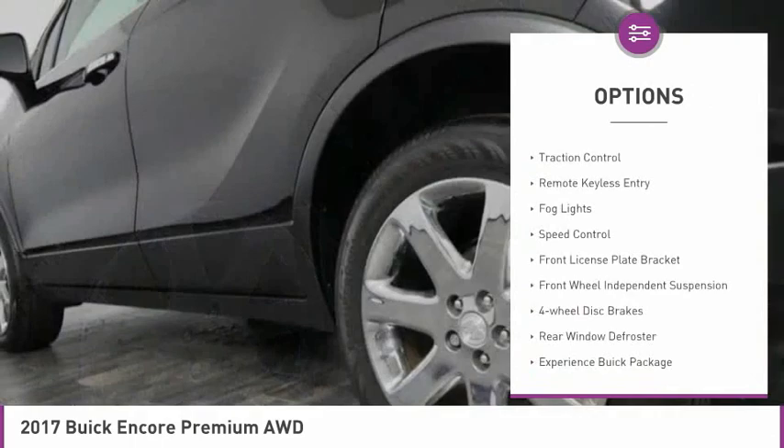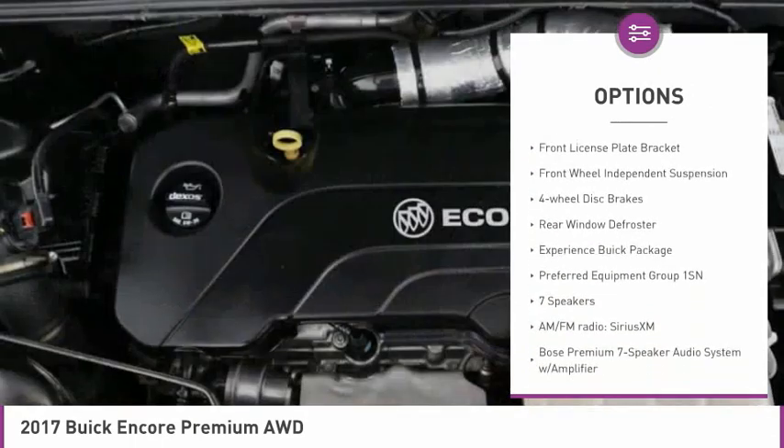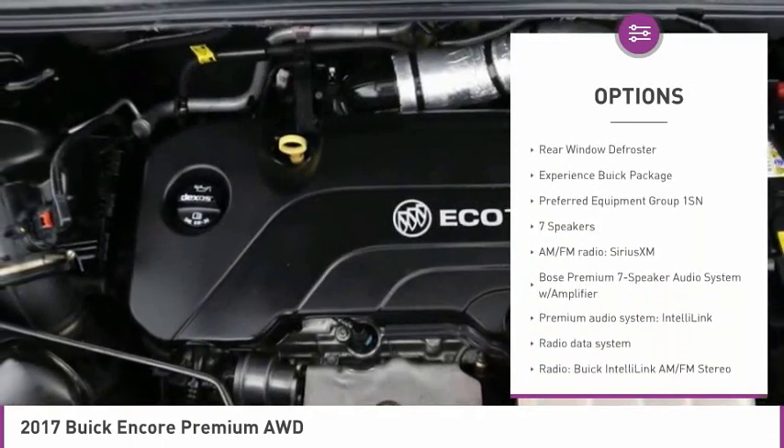Electronic stability control, brake assist, traction control, remote keyless entry, fog lights, speed control.